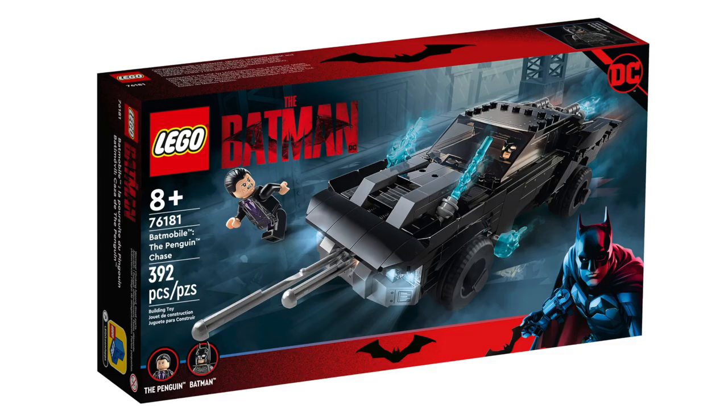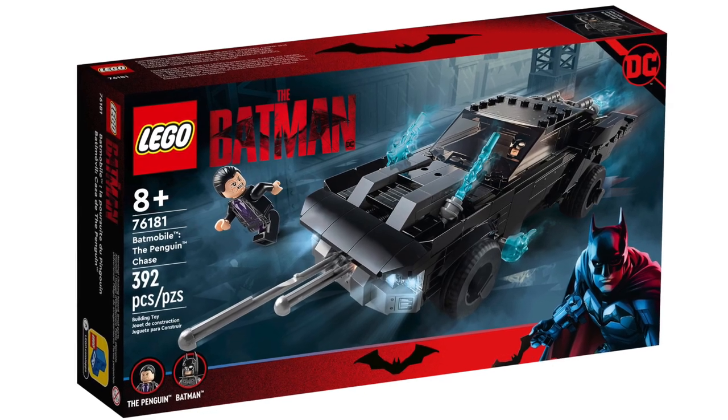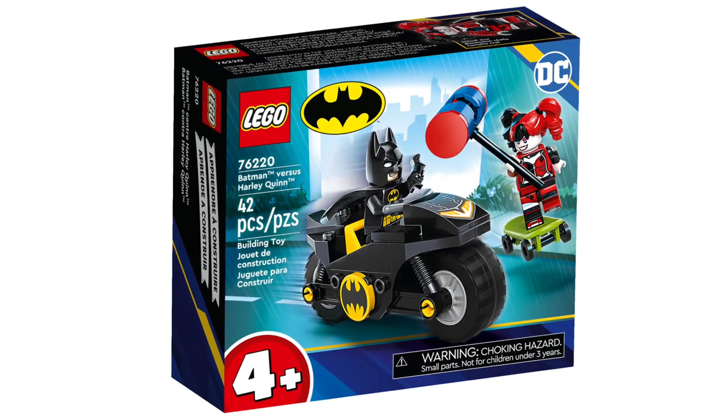Now let's talk Batman and DC Superheroes. We've got the Batmobile, the Penguin Chase, and Batman versus Harley Quinn all retiring.